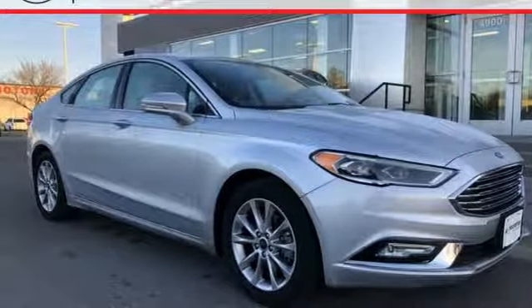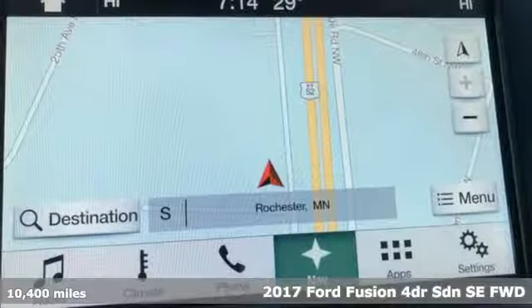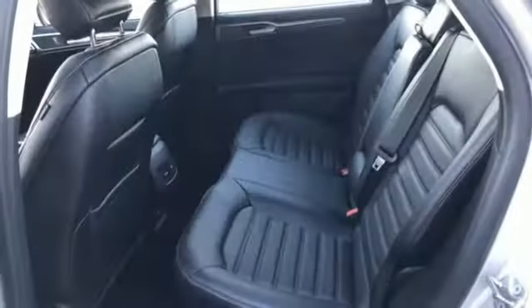It's a 2017 Ford Fusion. Respond to the mundane with this stimulating Fusion. It has the composed ride, sharp handling, and safety features you're looking for in a mid-sized sedan.